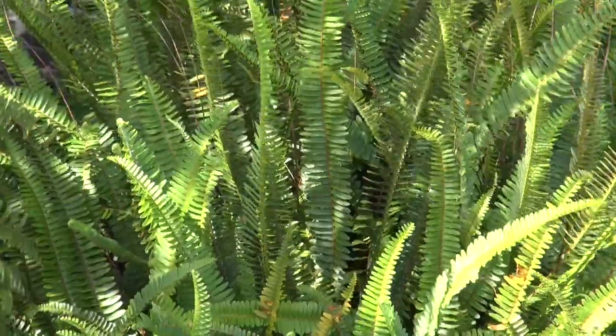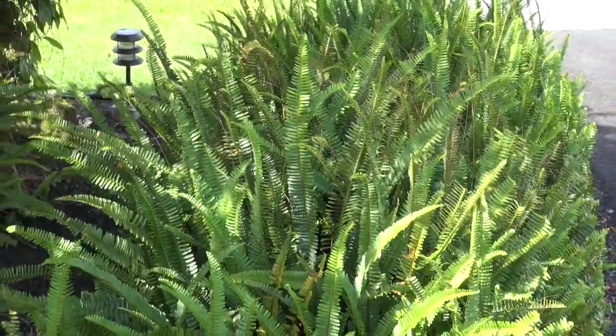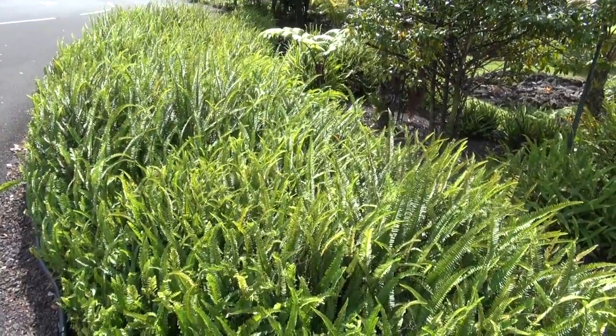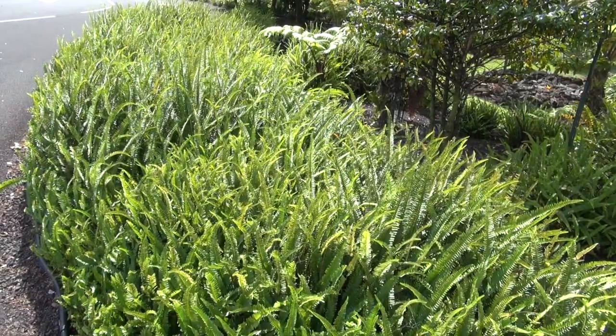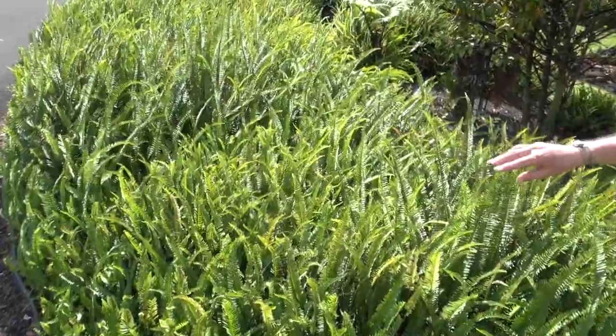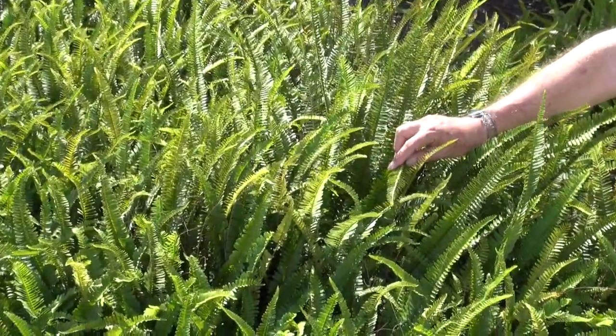The fern in front of us is called kupu kupu, and this is the first thing that grows on a lava flow. They are sporophytes, which means on the backside of the frond are spores. Those spores just lodge and sprout, and then these will grow up out of the lava flow.